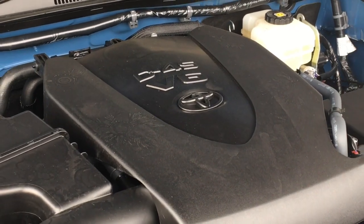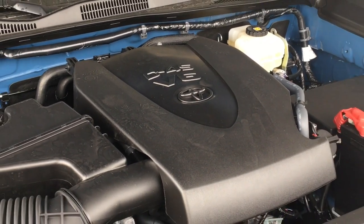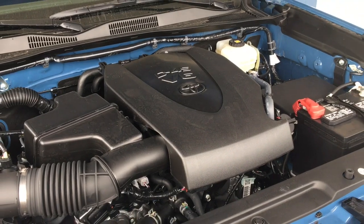There's no shortage of power with a 3.5-litre V6 under the hood, mated to a six-speed automatic transmission and four-wheel drive.